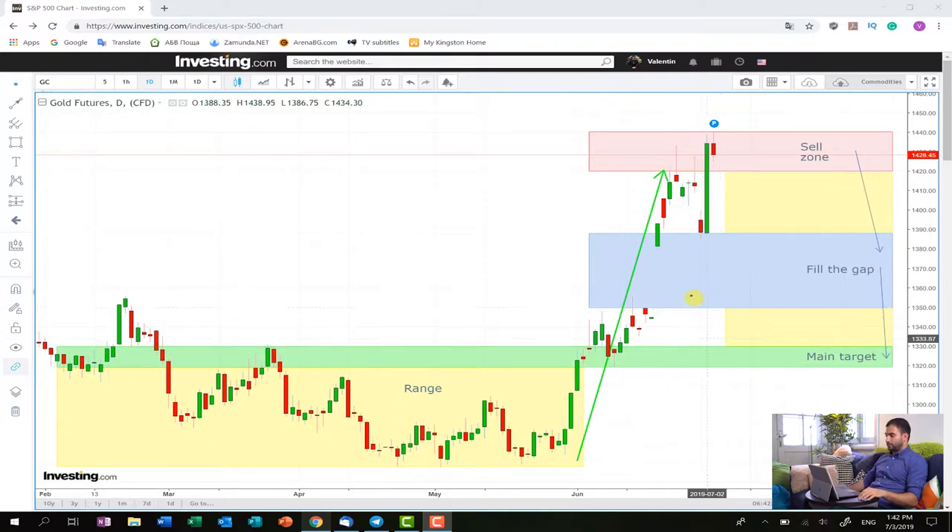So as soon as we enter into a short position, these yellow squares will be the zones into which we are going to follow the price. If we see that the selling pressure is in one way or another exhausted, we are going to either lock some profit or maybe close the whole position. This is going to be decided on the moment because in most situations this means that the price will bounce back and in this way we can maximize the profit.